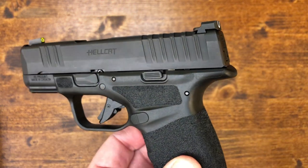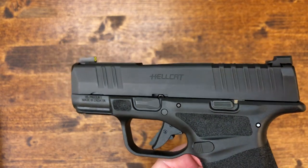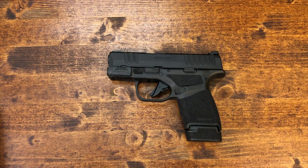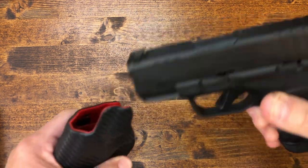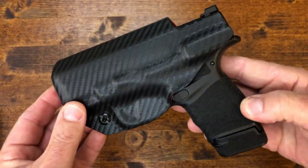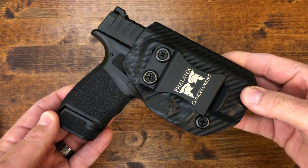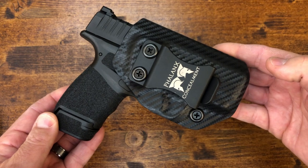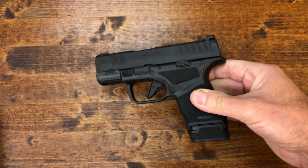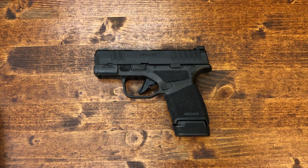Concealing the Hellcat was no problem whatsoever. As I mentioned, I've been carrying it in a Phalanx Concealment holster — it's easy to hide and easy to reach. Any of you guys who want to see a closer look or a dedicated video on the Hellcat with the holster, I can certainly put that together for you.